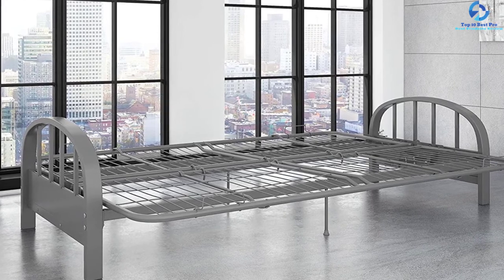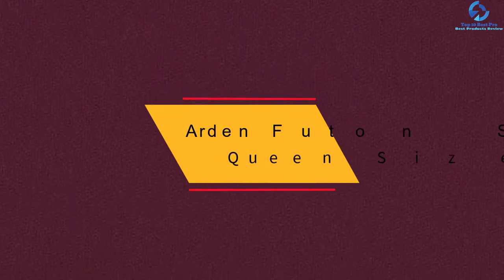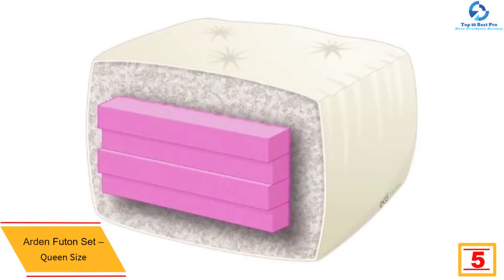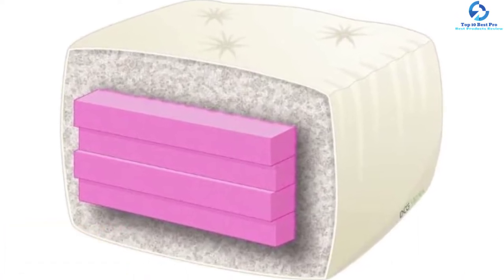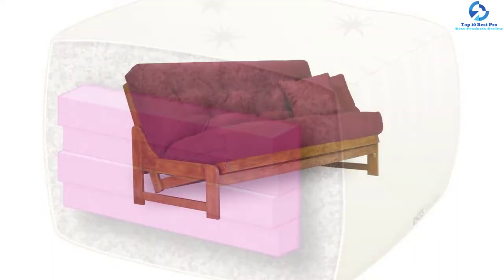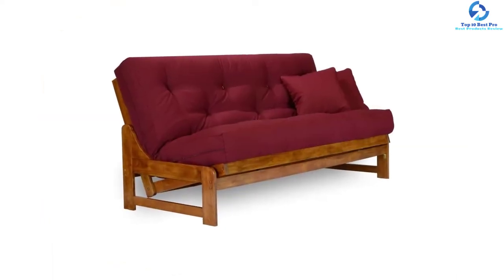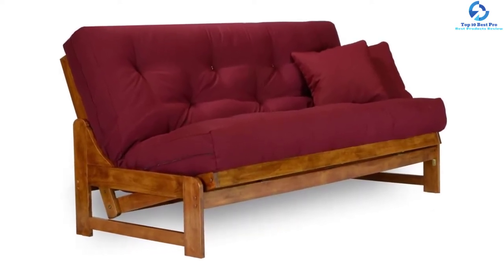At number 5 we have the Arden futon set queen size. The armless Arden futon is your solution for smaller spaces in search of a comfortable sleeper. It is a great design for taller guests who can avoid bumping into armrests at night so they can get the most peaceful sleep possible. The wooden construction gives it a good feel in any setting. This queen-size futon easily converts into a standard queen-size sleeper, and the futon mattress is made in the USA. This futon frame comes in different colors.